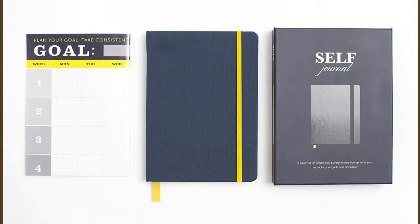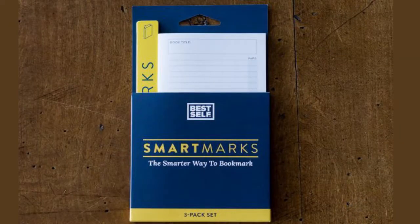Today we're going to be doing an unboxing of the Best Self Journal. I also got what are called Smart Marks, which are their big paper, post-it-style stick-it bookmarks. So let's go ahead and open it and see if it's worth it and whether or not you should get one.